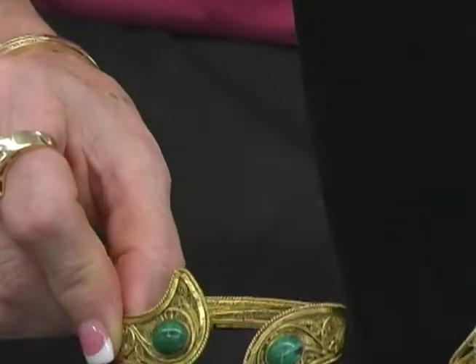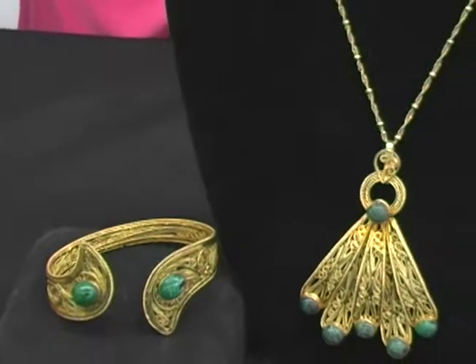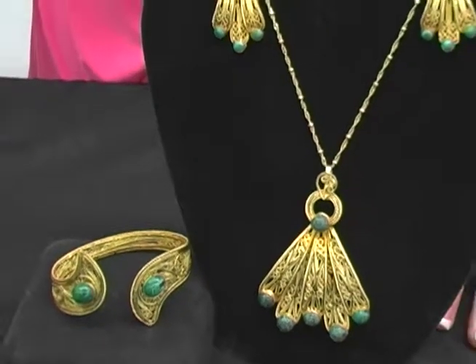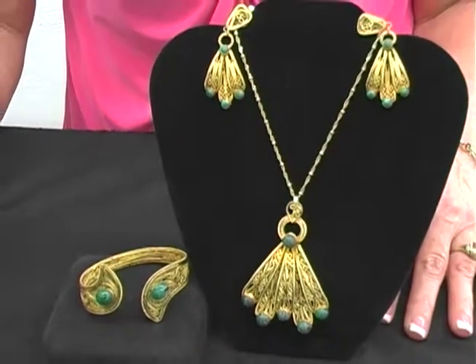Exceptionally detailed, exceptionally priced at Golden Gals for only $299. Can you believe it? $299 for an instant heirloom.